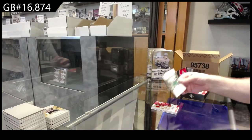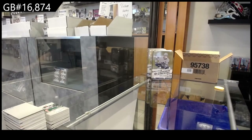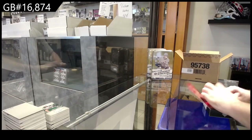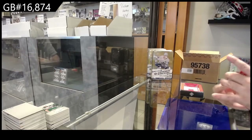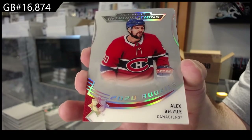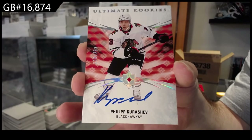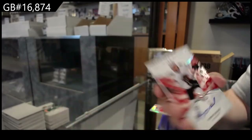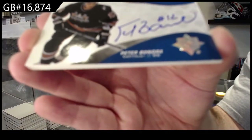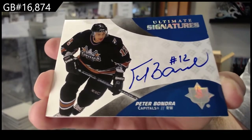Dallas Stars, Kivaranta, 649. For the Habs, Belzeal Introductions. For the Hawks, the 299 Karushev Ultimate Rookies Auto — Karushev, that's a cool one. For the Capitals, Signatures — Peter Bondra.